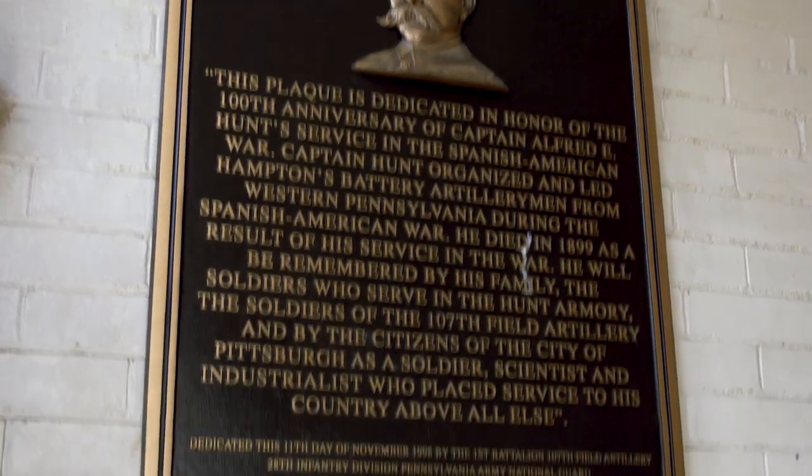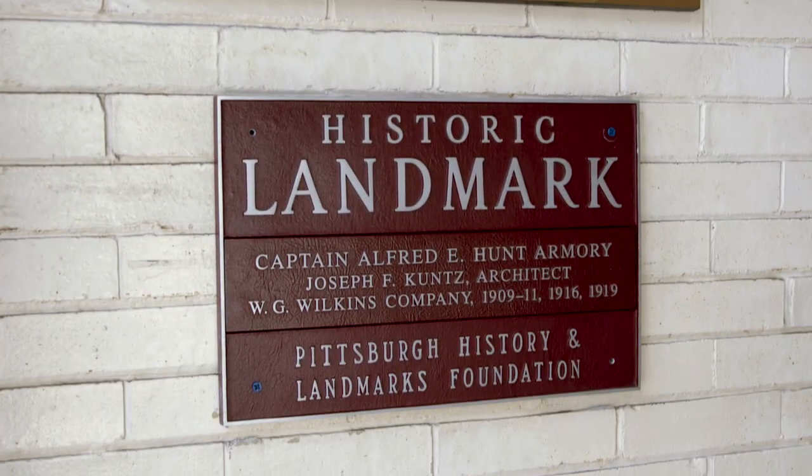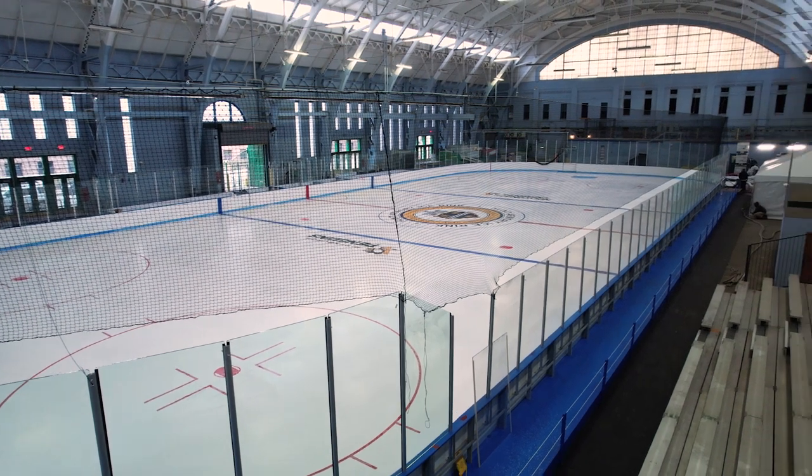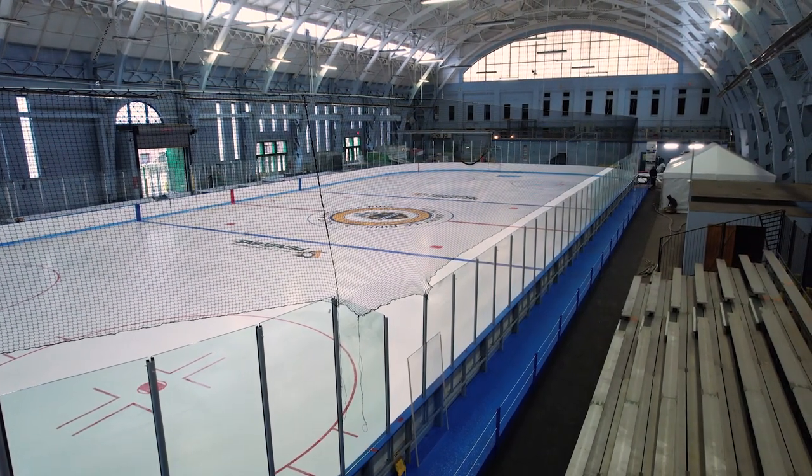We have some fun facts about the building — it's named after Alfred Hunt, an inventor, founder, engineer, metallurgist, and industrialist who founded the company that is now Alcoa. Great to see it come back to life and hopefully host a whole new generation and era of great sports memories for the city of Pittsburgh.